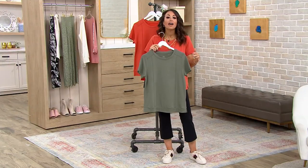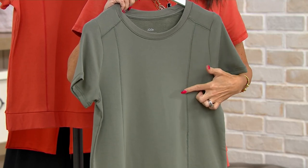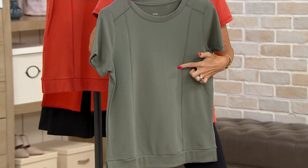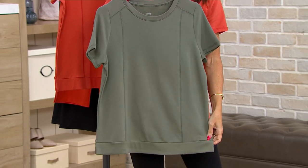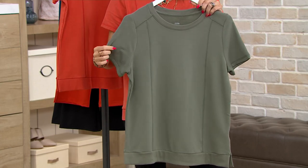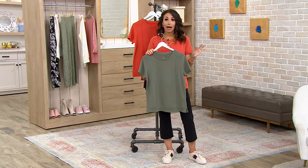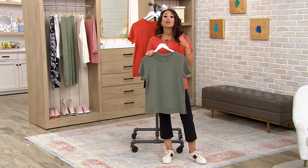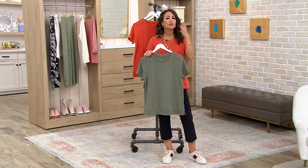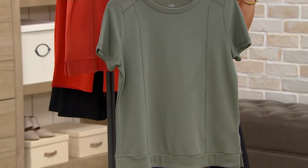It looks great with yoga pants, it looks great with denim because of this great princess seaming. When you look all the way down the front, your eye is drawn down — princess seaming literally makes you feel like a princess, that's why they call it that. And then you have this great little band at the bottom with a little slit for ease of movement. These are the design details we think of when we design for Zuda — we design with you in mind. And it allows you to machine wash, tumble dry.